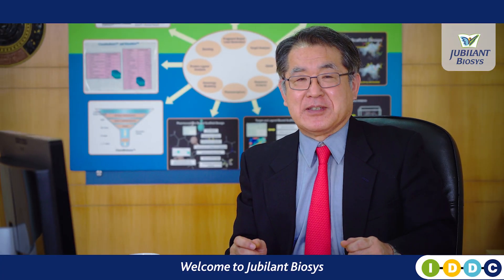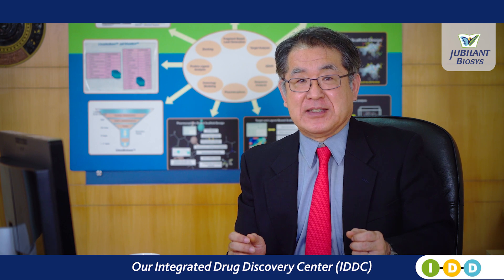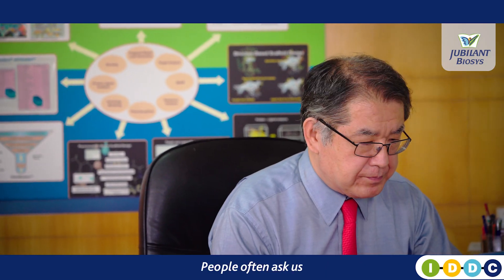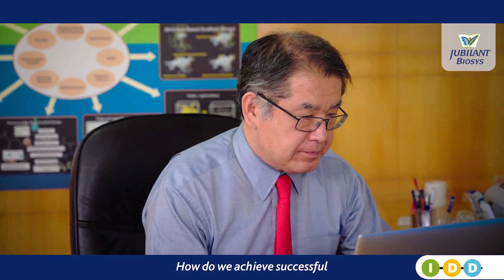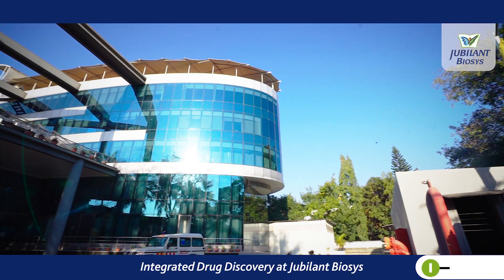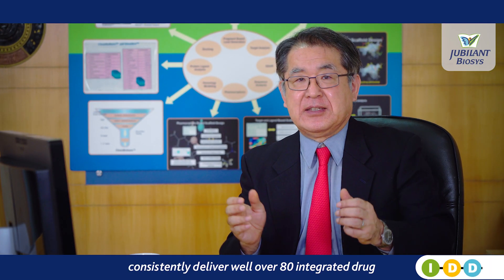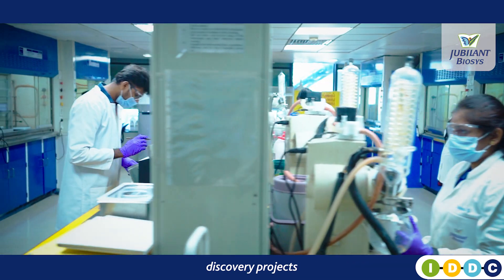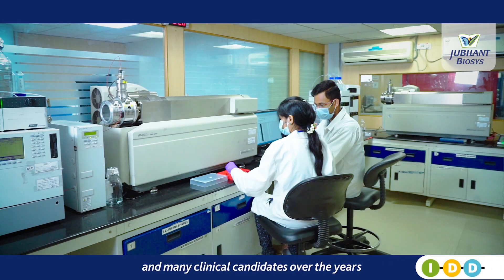Welcome to Jubilant Biosys, our Integrated Drug Discovery Centre here in Bengaluru. People often ask us how do we achieve successful integrated drug discovery at Jubilant Biosys? How have we been able to consistently deliver well over 80 integrated drug discovery projects and many clinical candidates over the years?